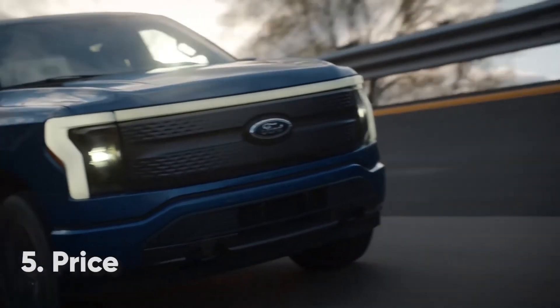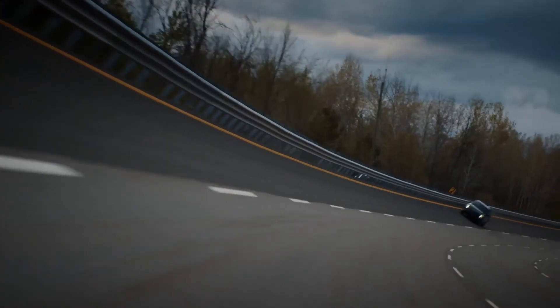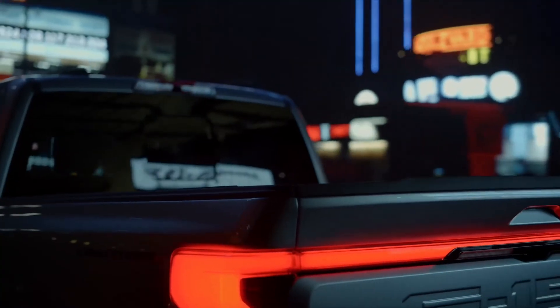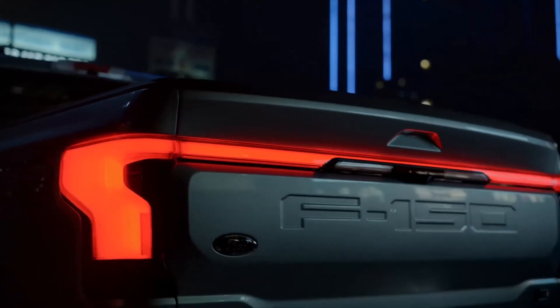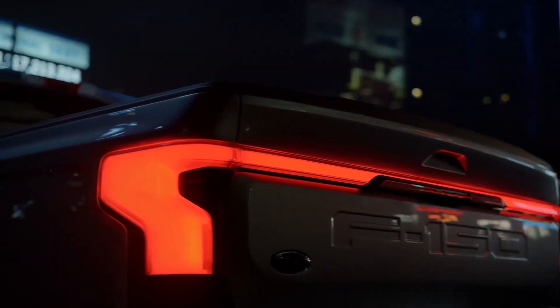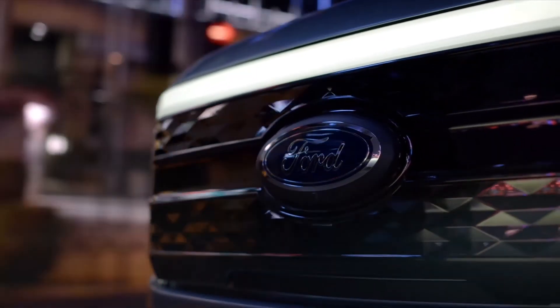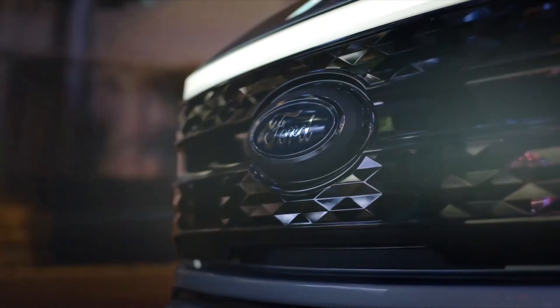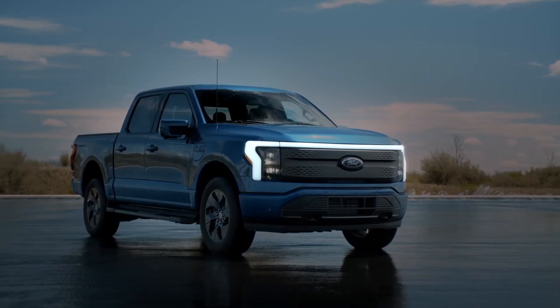The Lightning won't come to the UK, probably because it won't fit — it's two metres wide — and because pickup trucks are somewhat niche in Britain. In the US, the Lightning will carry a price tag of $39,974, or around £28,245, which isn't far off its piston-powered version. Deliveries will get underway in spring 2022.